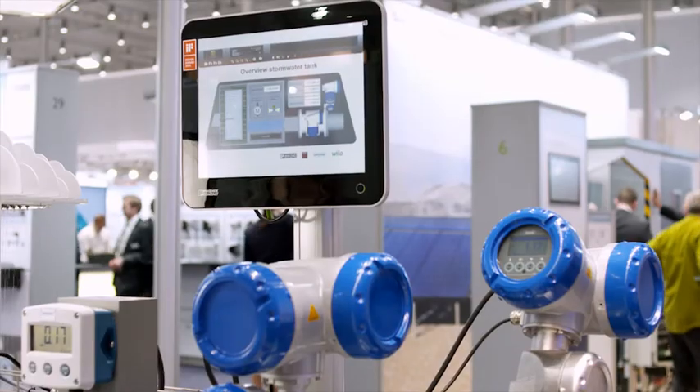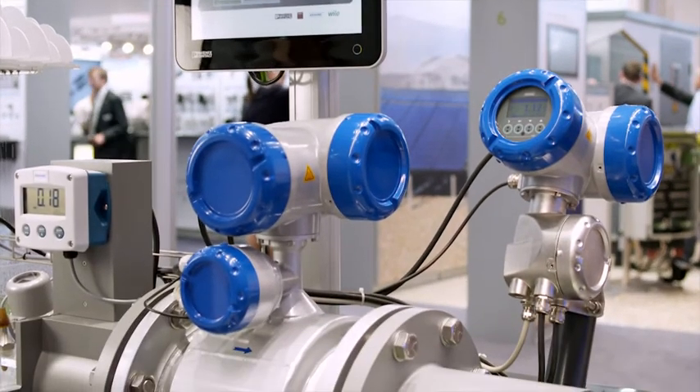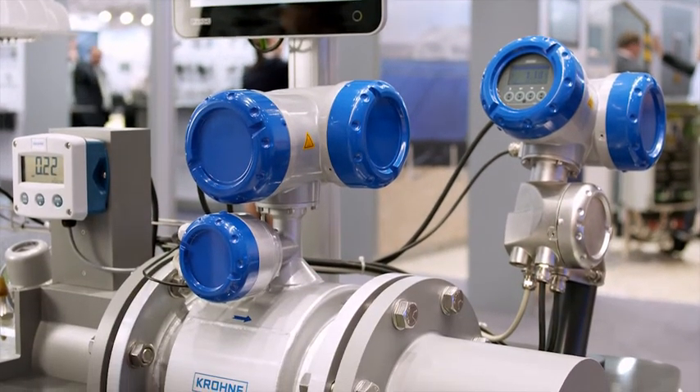The web-based HMI SCADA solution also enables location-independent access to the system. Continuous monitoring of inflow and automated regulation ensures smooth processing for sewage system and wastewater treatment plant operators. The coordinative drive, measurement, control, and process technology enables easy engineering and start-up. This results in sustainable sewage system maintenance and active water protection.